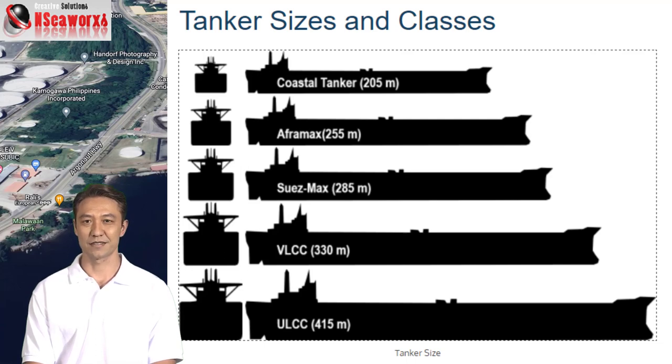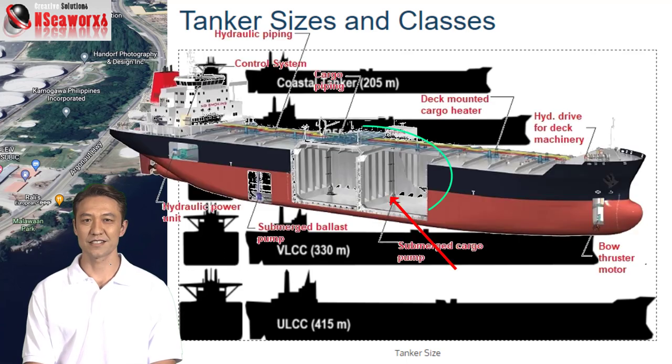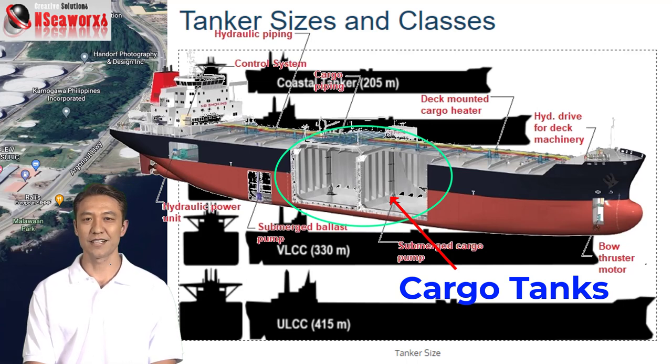They are not carried in drums or barrels or in containers, but basically carried in huge cargo oil tanks. These oil tankers move around 2.0 billion metric tons of oil each year,